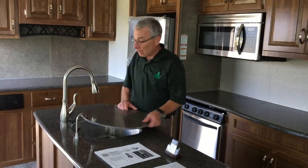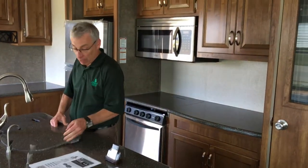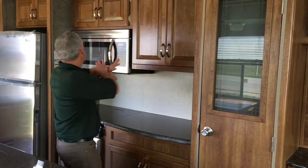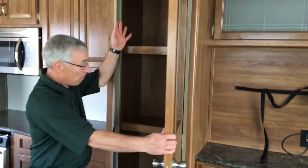And when it's time to do dishes, you've got lots of room for big pots and pans or whatever you want to put in there. Even solid surface countertop over top of the stove. Residential microwave, and the cupboards continue with a big pantry.